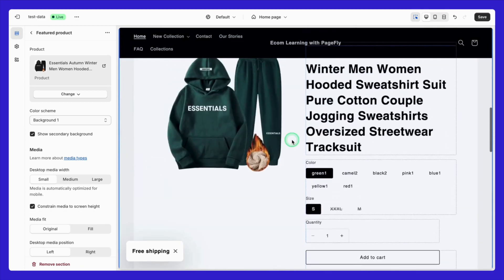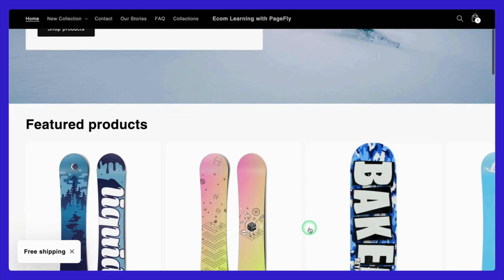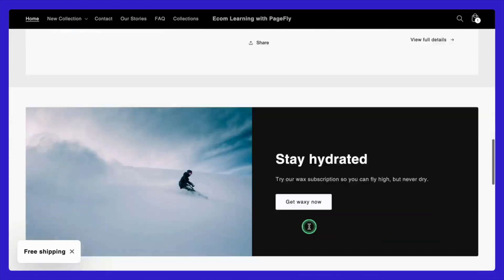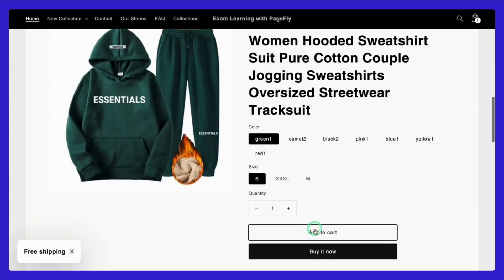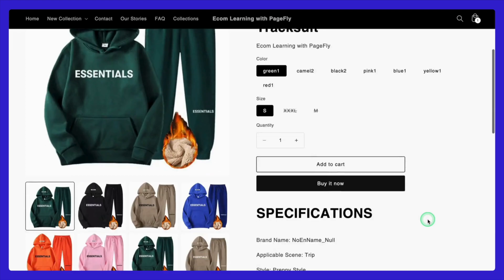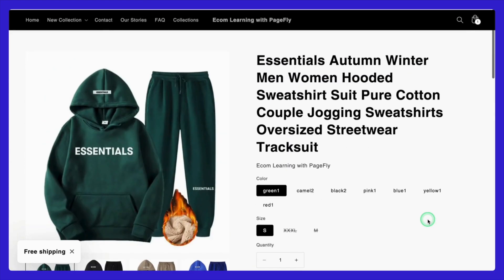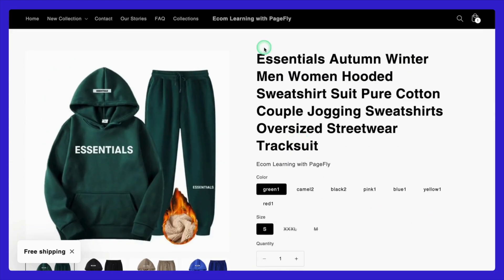Once you've set up the display settings, don't forget to hit Save in the theme editor. After saving, it's always a good idea to take a look around, ensure everything is displayed properly, and make sure the product details, images, and prices look good. Your AliExpress products are now uploaded, displayed, and ready for customers to purchase on your Shopify store. With just a few simple steps, you've turned imported products into potential sales.